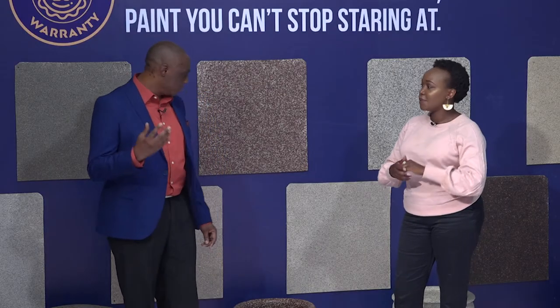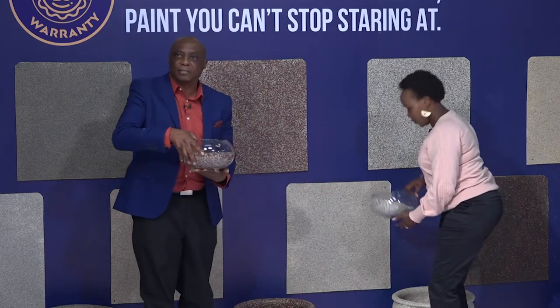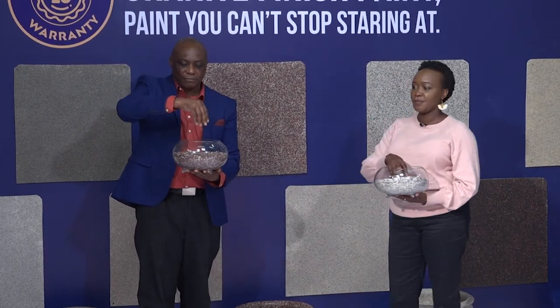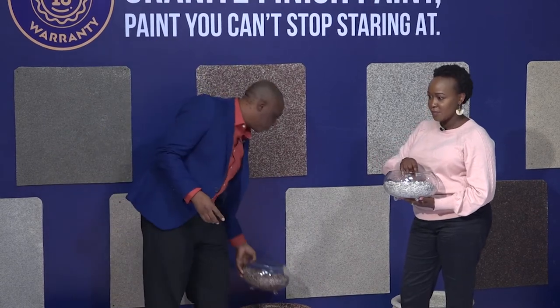Unlike other granite finishes which are in the market, this is made of very lightweight flakes. These flakes are very lightweight — they are just like your breakfast cereals — and that is what is unique, that's one unique feature of this product.